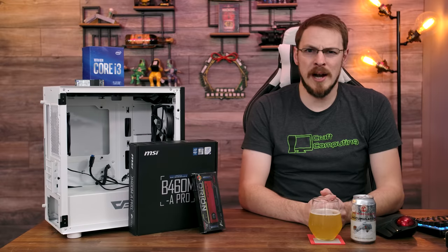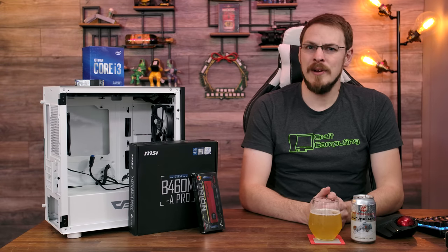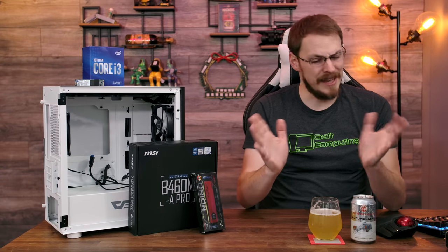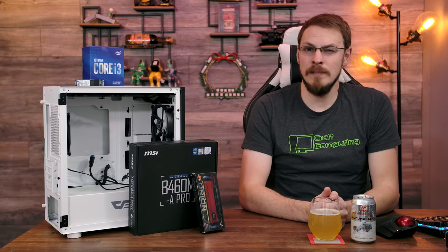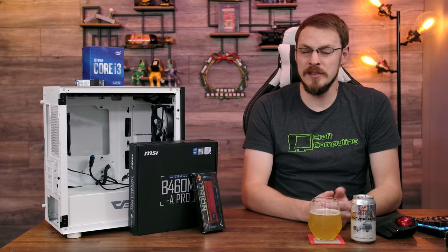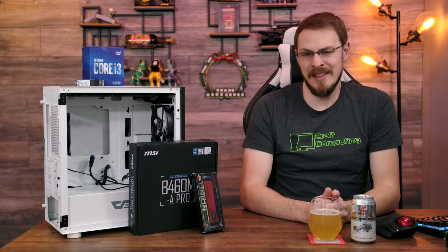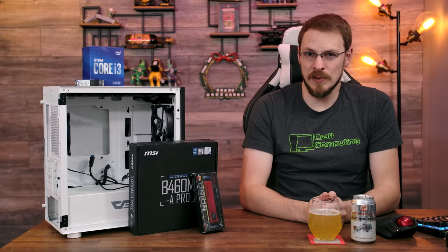Welcome back to Craft Computing, everyone. As always, I'm Jeff. Today I'm going to be putting together a budget PC. But as we all know, the PC market is looking pretty bleak at the moment — between the unavailability of all the new graphics cards and CPUs, to the inflated prices of just about every part, there's really nothing to get excited about in the PC space right now.